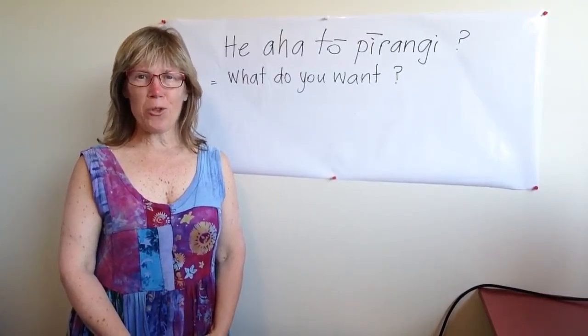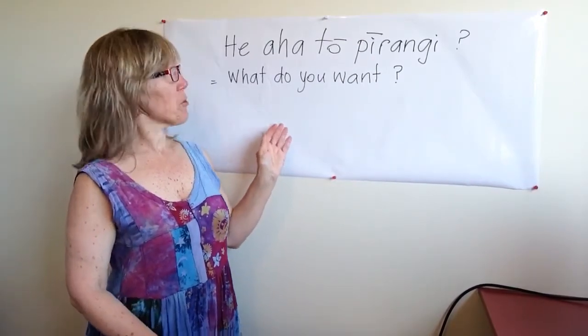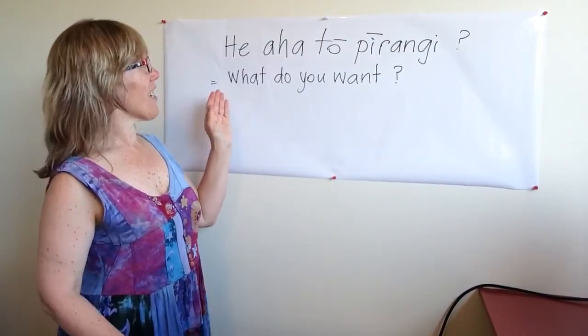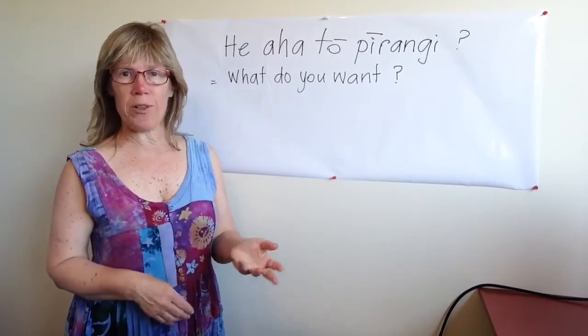Kia ora, ko Sharon Holt tō ko ingoa. Today I'm introducing an easy sentence, which is a question, and it's a good one to try to add to your daily kōrero in the family,